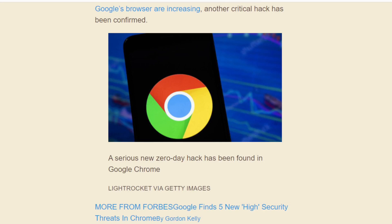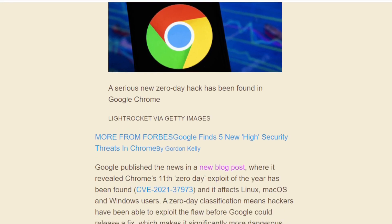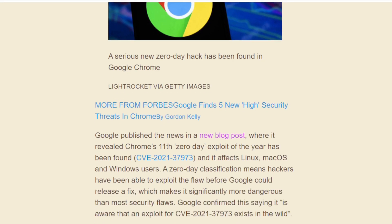A serious new zero-day hack has been found in Google Chrome, published in a new blog post. This is the 11th zero-day exploit of the year. It's called CVE2021-37973. CVE2 — isn't that a pharmacy? Oh wait, that's CVS. Never mind.